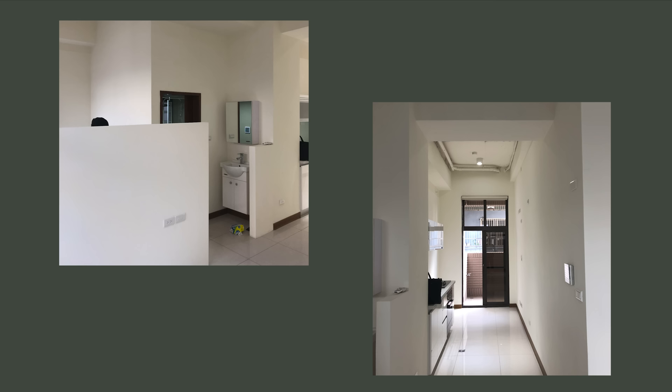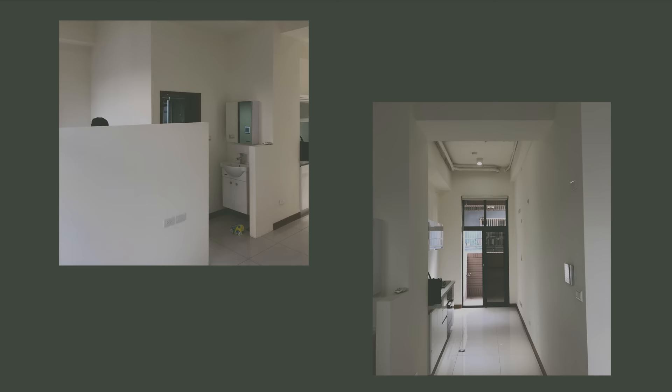The apartment was a large studio with high ceilings before the renovation. The bathroom sink was separate from the bathroom and the bathroom itself was only 1.6 square meters.